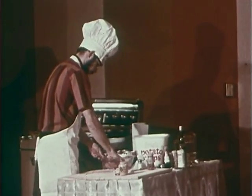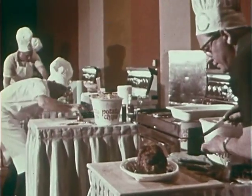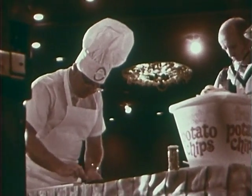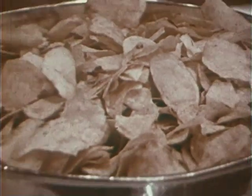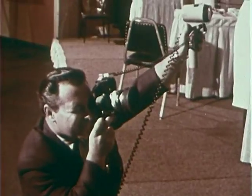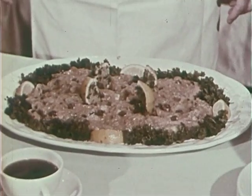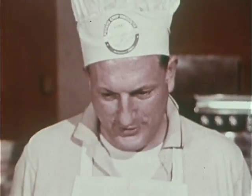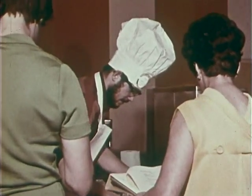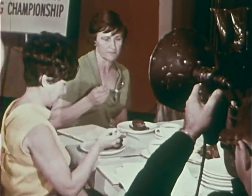This is the Potato Chip Institute International Men's National Cooking Championship. Every year, men from every part of the United States congregate to try their hand at the culinary arts. All the contestants have to use potato chips as one of their basic ingredients. That's one of the reasons this contest is held year after year — through the contest, new and ingenious ways of using chips are found. The judges are leading dieticians and newspaper food editors from across the country.